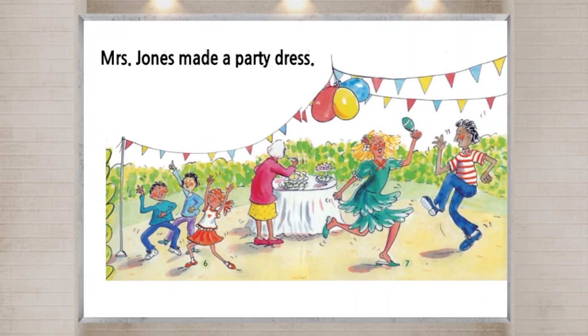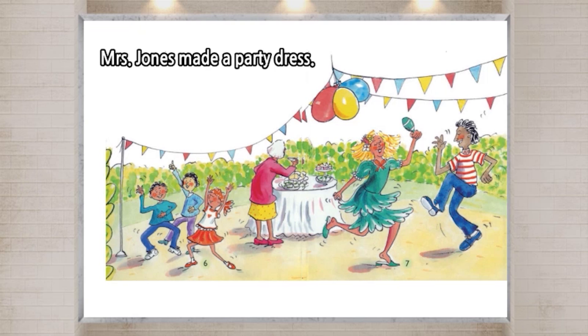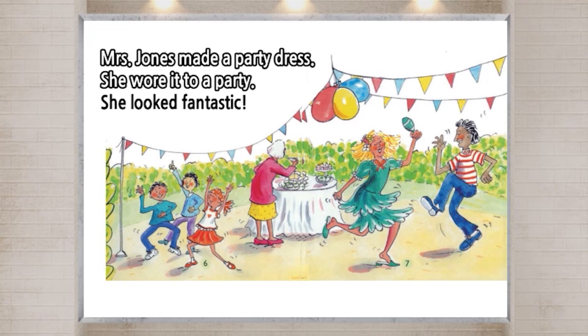Mrs. Jones made a party dress. She wore it to a party. She looked fantastic.